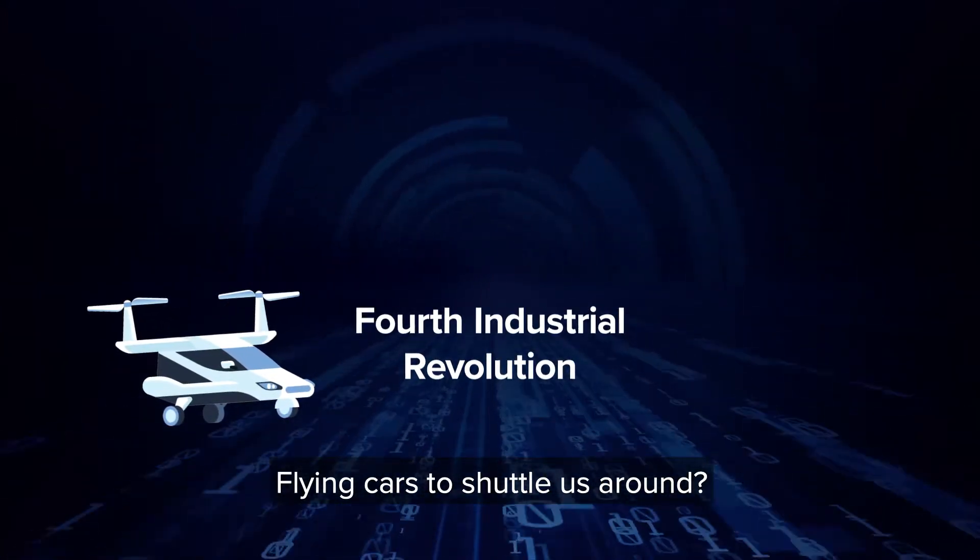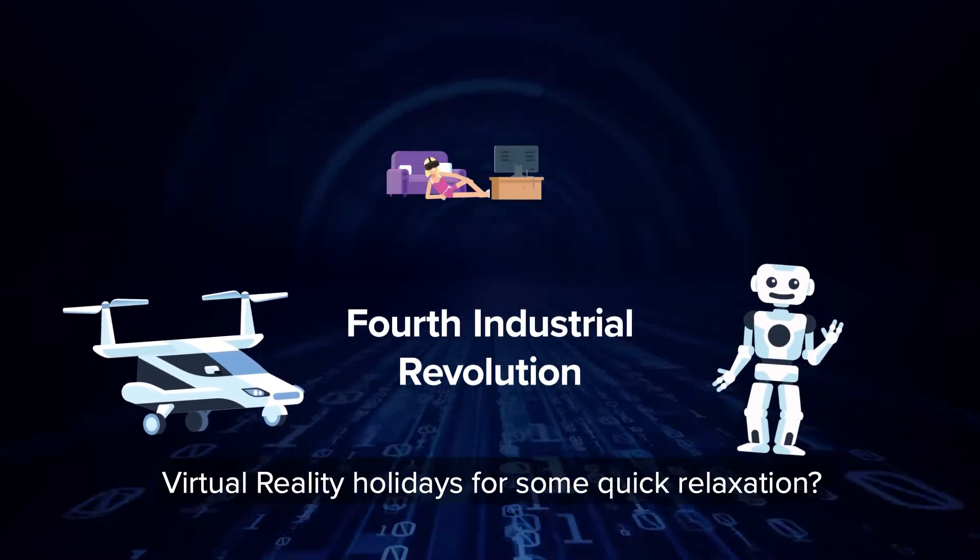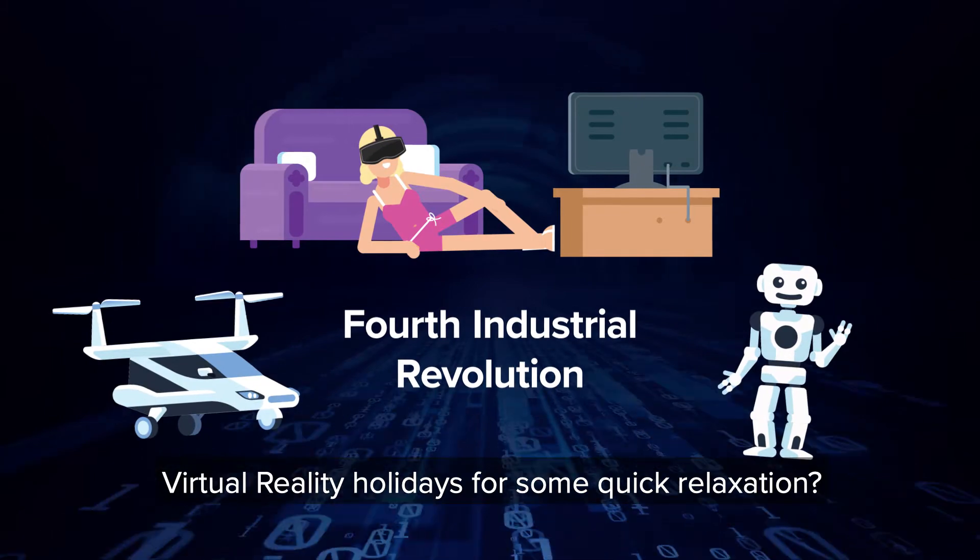Flying cars to shuttle us around? Intelligent robots working alongside us? Virtual reality holidays for some quick relaxation?